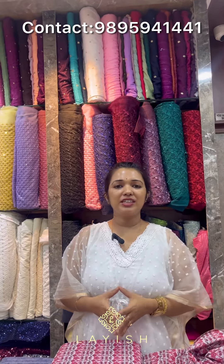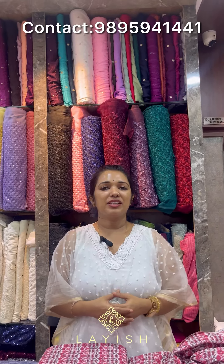We are going to do a daily video. We are going to help our customers purchase online. We are going to send you a screenshot of our website. Here are the collections.